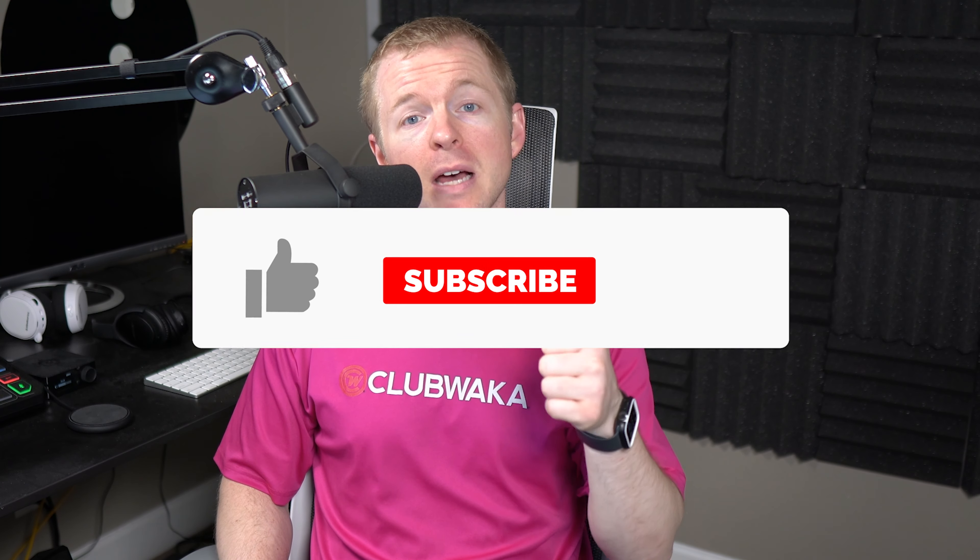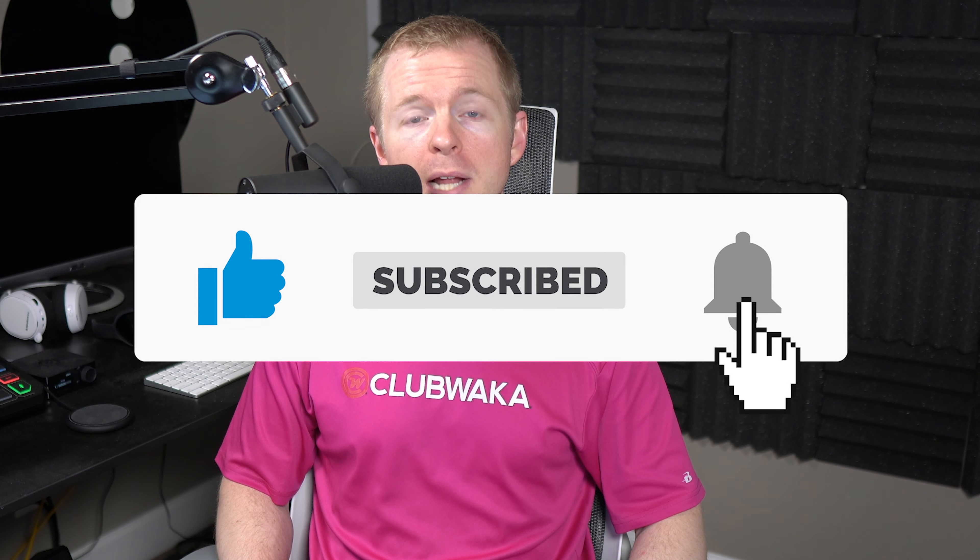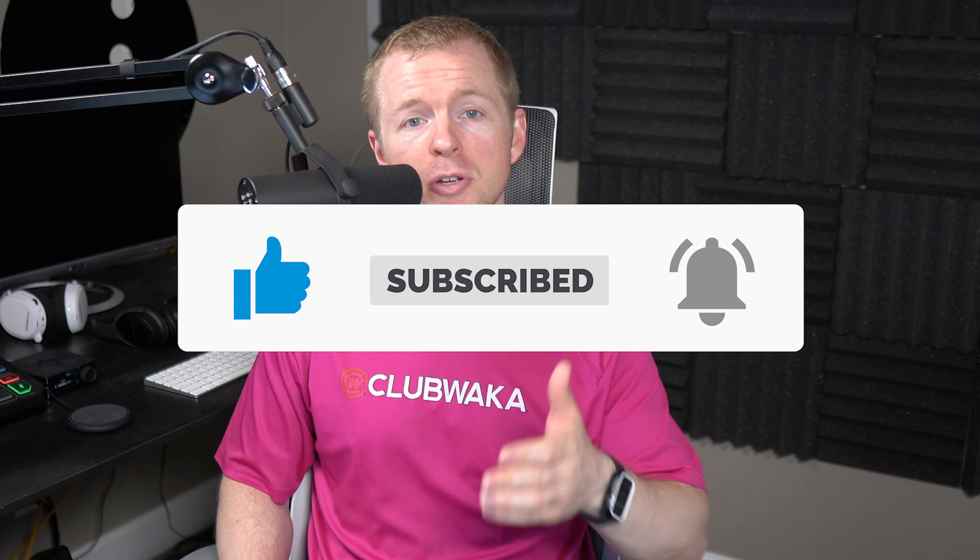If this is the first time that we're meeting, welcome to my channel. My name is John Good, and here I get to spread my passion for cybersecurity training, tips and tricks, and career advice to help you go further. Remember to smash the thumbs up to like this video, hit the subscribe button and the bell icon so you don't miss future content, and make sure to leave a comment for the YouTube algorithm.